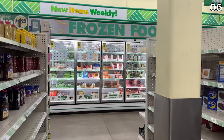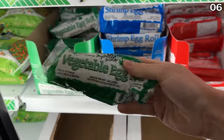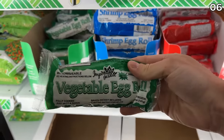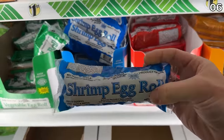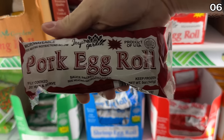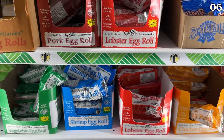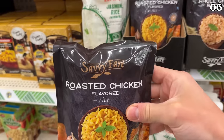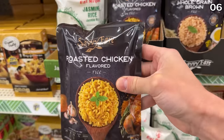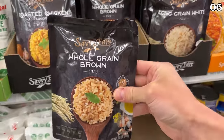In the number six spot, we celebrate regularly priced Dollar Tree food finds. Did you know Dollar Tree has every flavor of egg roll you could conceive? The new egg roll flavors include veggies, shrimp, lobster, chicken, and pork. These are big, hefty egg rolls — much larger than a typical egg roll — so they could work for a snack on the go. As a potential side to your egg roll, microwavable rice is available. I should mention this video is not sponsored by egg rolls or Dollar Tree.